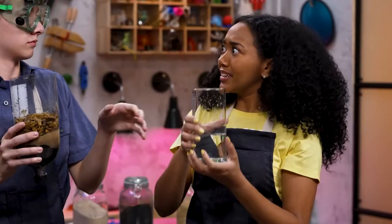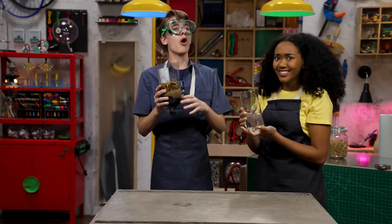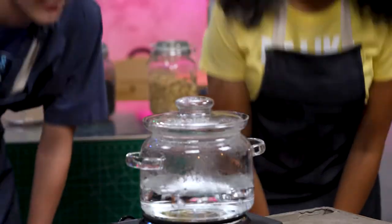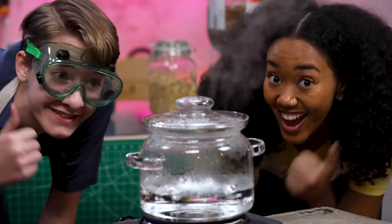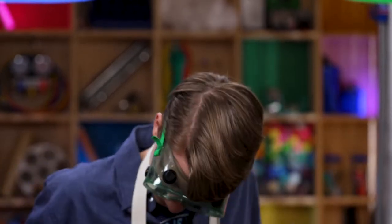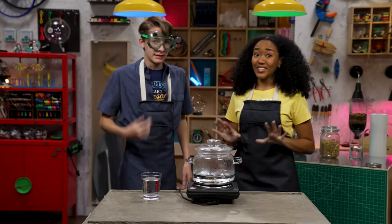What are you doing? We still have to boil it. Oh, right. Hot, hot, hot, hot, hot. Yeah, better let that cool down first.